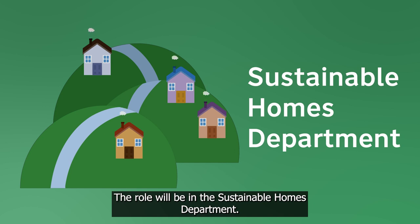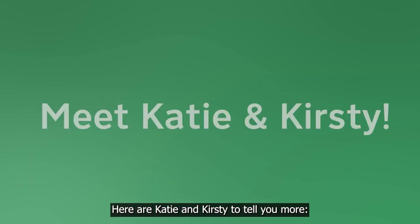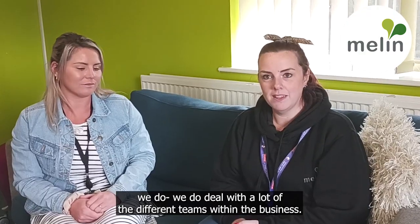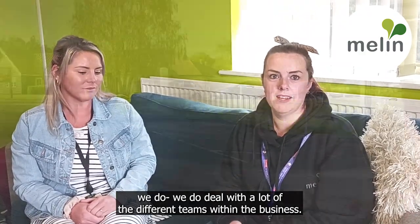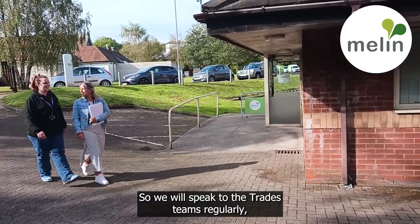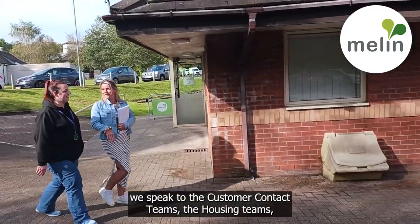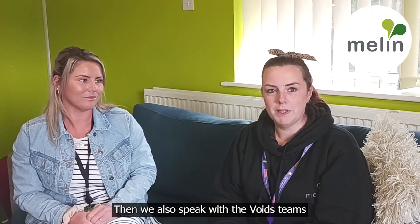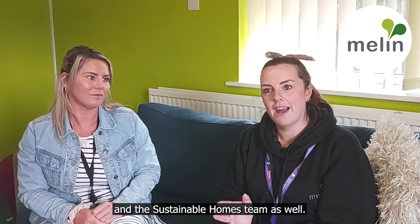The role will be in the Sustainable Homes Department. Here are Katie and Kirsty to tell you more. As an admin assistant within our team, we deal with a lot of different teams within the business. We speak to the trades teams regularly, the customer contact teams, and the housing teams. Ultimately, we work very closely with the surveyors, but we also speak with the Lloyds teams and the Sustainable Homes teams as well.